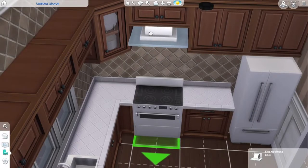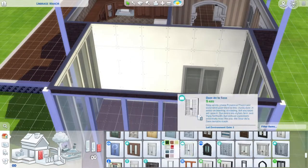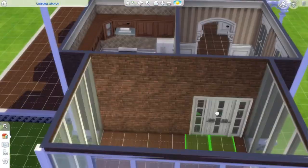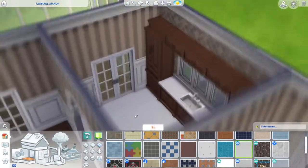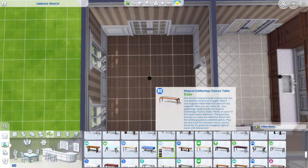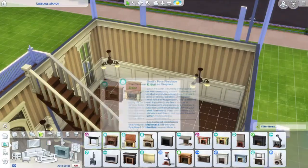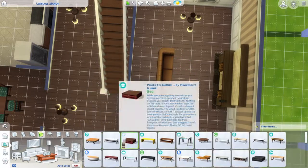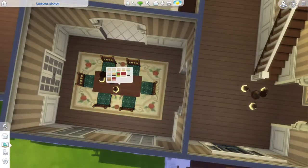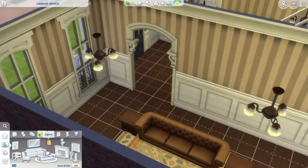I already have in mind a neighborhood that's going to be filled with modern homes — the top left corner of Willow Creek where the Spencer-Kim-Lewis household is. I want those two big lots to have giant modern mansions, though I'm not great at building mansions so that'll be a struggle. The point is every neighborhood should make sense — you won't see a trailer park next to a mansion.